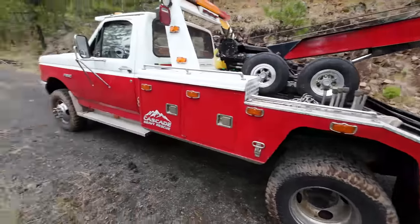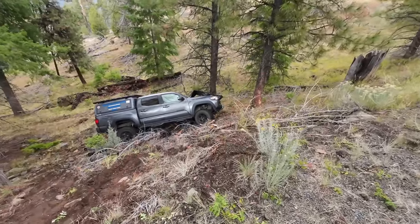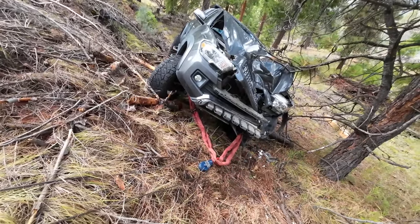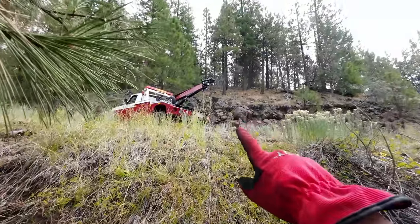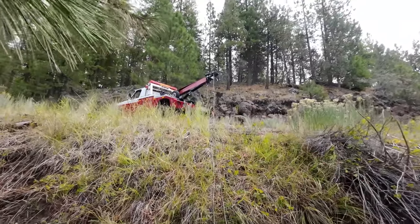We're gonna get it positioned, get some stuff hooked up and see if we can drag this up out of here. So we got a bridle made up with a big endless loop, double line up to the wrecker. We'll anchor it in and see what it does.